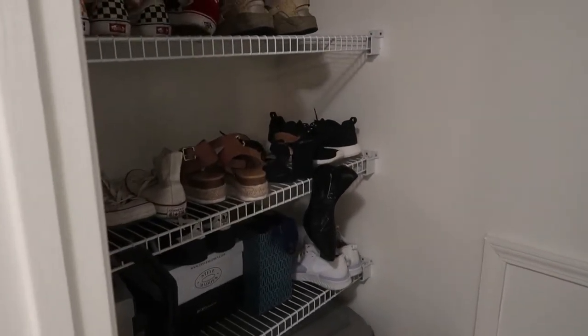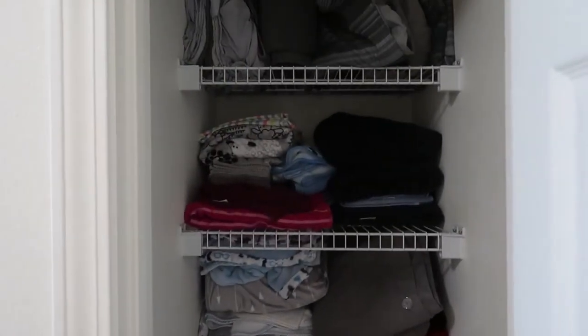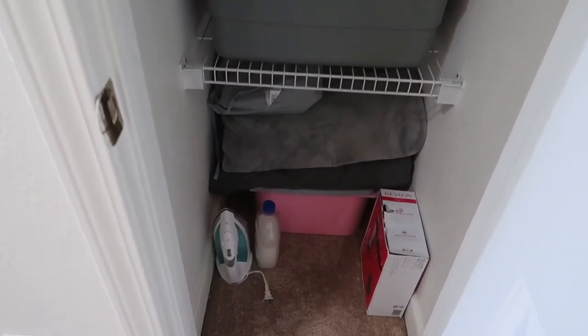In this closet I keep all of my shoes and all of Chris's shoes. Then here is our linen closet — it's a small closet but it's pretty full. When we first moved into our first house, the linen closet just had one rack and we had basically no linen at all.